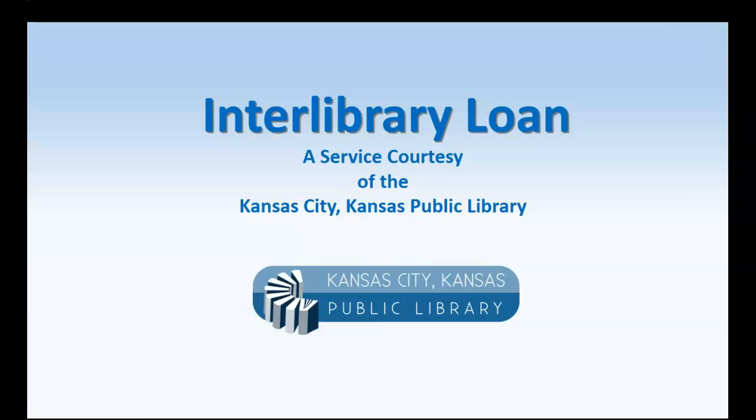We've got fiction, we've got non-fiction, and we've got a whole lot of children's books. But sometimes we don't have books that you may need. What can you do? Why don't you try our Interlibrary Loan service? Interlibrary Loan is one of our more popular services that we offer here at the Kansas City, Kansas Public Library. Here are some pointers to help you learn more about the service.